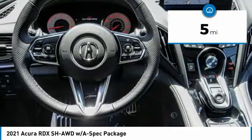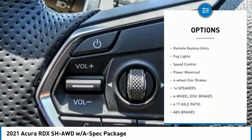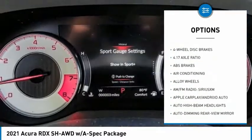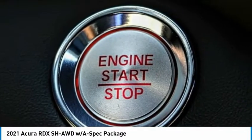Here are some of this vehicle's great options: electronic stability control, alloy wheels, power lift gate, brake assist, traction control, remote keyless entry, fog lights, speed control, power moonroof, four-wheel disc brakes.